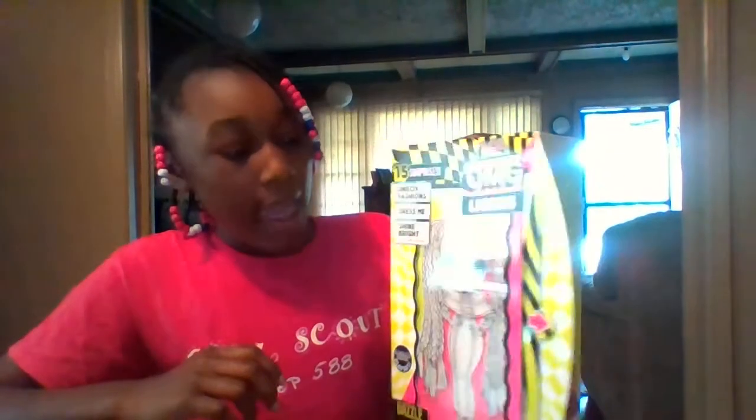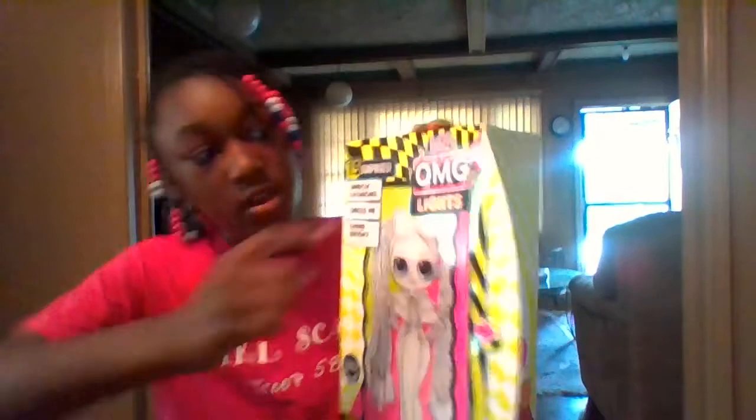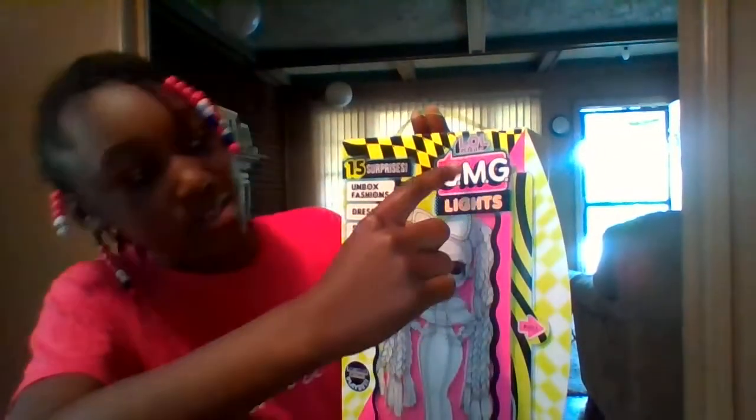They're like the LOL Surprise Big Sister Dolls — it's like an LOL doll, but they have a big sister. The LOL Big Sister Dolls look just like a Barbie doll, but they call them the OMG Dolls. She is the LOL Surprise OMG Doll, and they are called the OMG Lights Dolls. They glow in the dark!